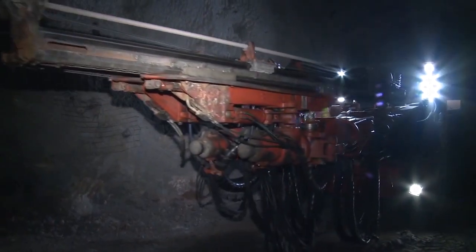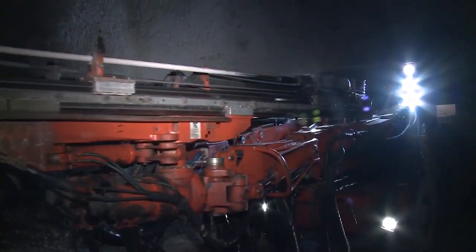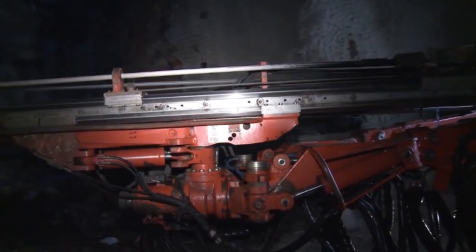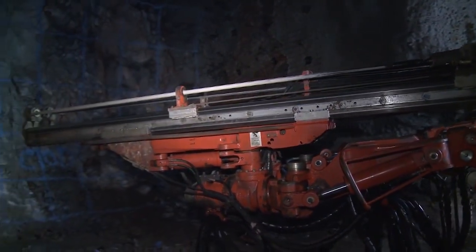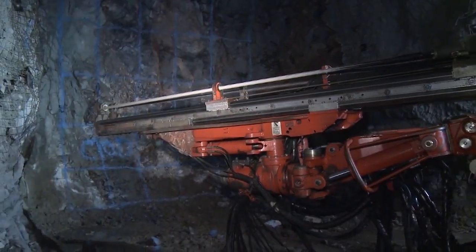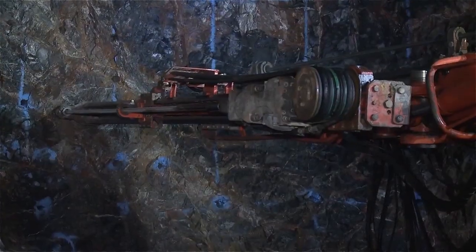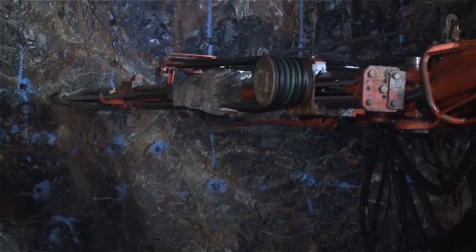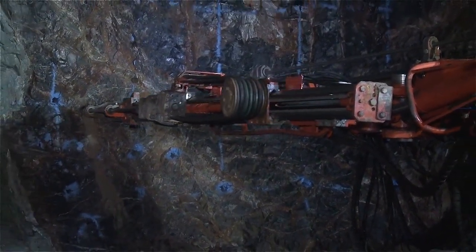This machine behind me is a single boom jumbo, and on the other side is a double boom jumbo. These are for drilling the face — as you're advancing down in the mine, these machines come in, drill the holes, then they put the dynamite in and detonate. Once it's mucked out, these go back in and start all over again.